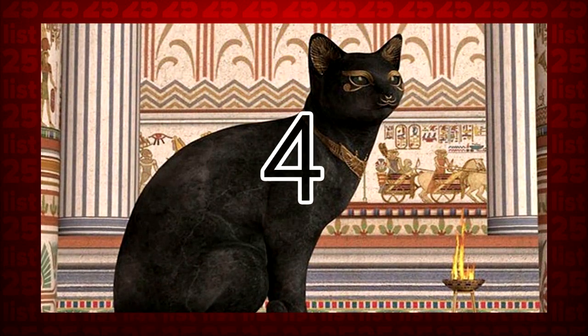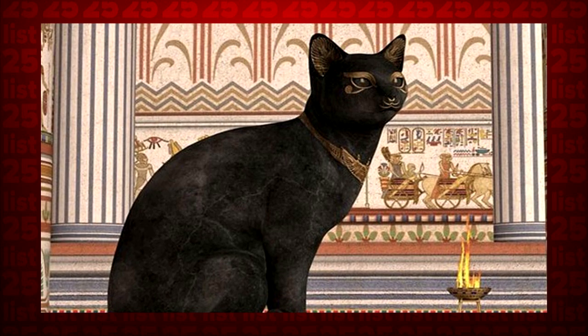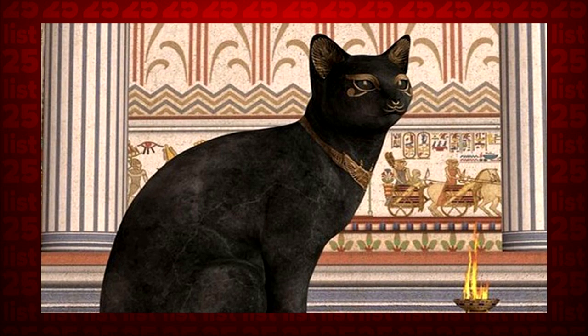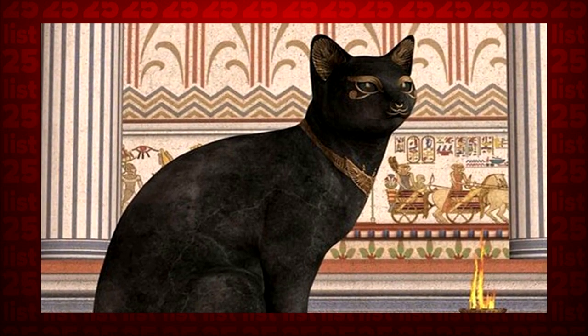4. Okay, we promise, this is seriously the last animal. When the Persians realized that the Egyptians were in love with their cats, they rounded up as many as they could and set them loose on the battlefield. The Egyptians were incapable of continuing the fight.